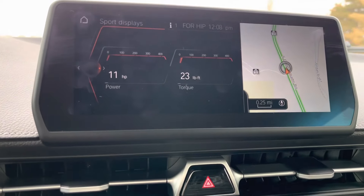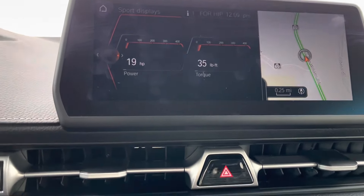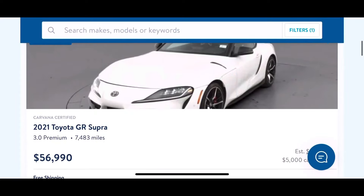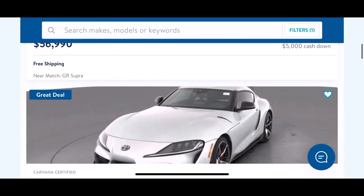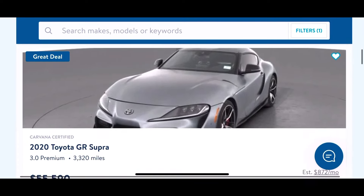Check out this really cool display when you're in sport mode — you can actually show the horsepower and torque. The MSRP on this car is around 55 to 60-ish if you can find one that a dealer hasn't marked up. I was looking online at Carvana and places like that where you can find one of these gently used for around that price range, so you're getting a decent value here.